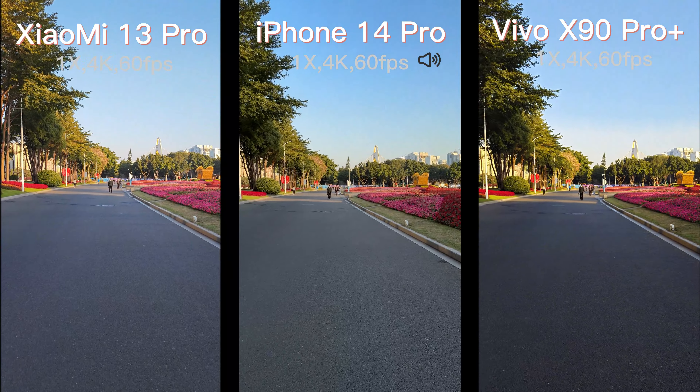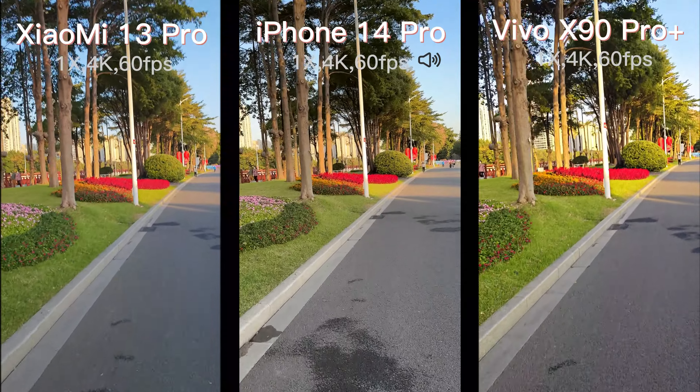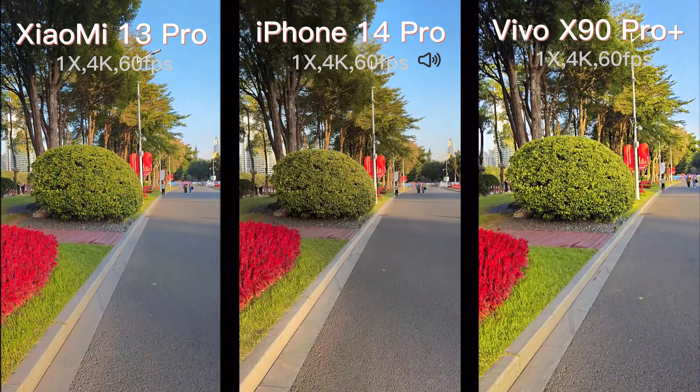Let's have a walk to test the stabilization. All three phones are doing good and we can't see any shake in the daytime. However, you can find that different phones can capture different levels of detail, especially if you are watching the video in 4K. Pay attention to the trees and the texture of the flowers — you can see it.